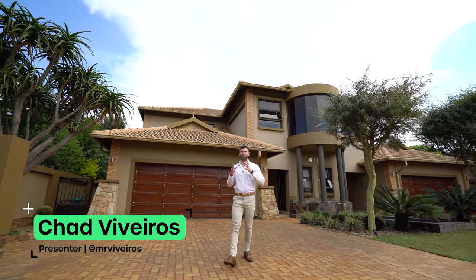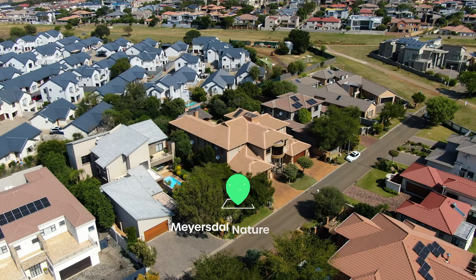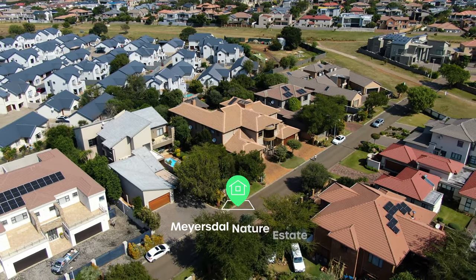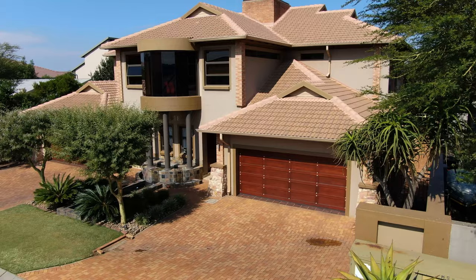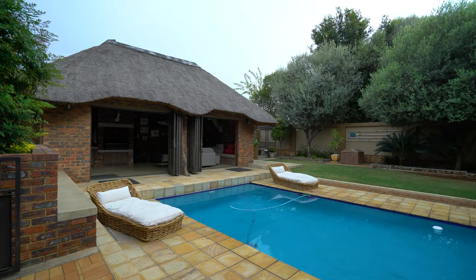Hello and welcome back to another episode of the Private Property Home Shopper Show. Today we are back in Mayoral, touring the very new Mayoral Nature Estate. This family home is incredibly well designed and exceptionally unique. Across 1,100 square meters it has five bedrooms, four bathrooms, a beautiful outdoor area, along with a lapa and so many other incredible features — all on the market for nine million five hundred thousand rand. Find your new home on privateproperty.co.za. My name is Chad Riveros. Welcome home.